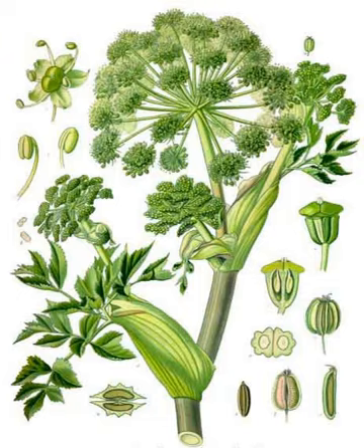The edges of the leaflets are finely toothed or serrated. The flowers, which blossom in July, are small and numerous, yellowish or greenish, and are grouped into large globular umbels which bear pale yellow, oblong fruits.